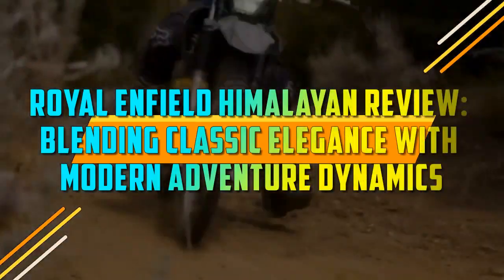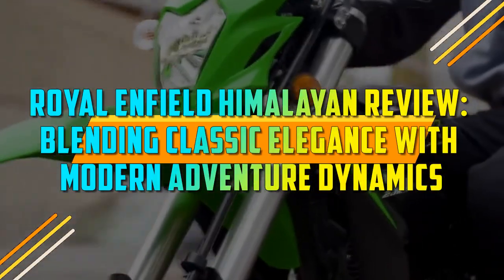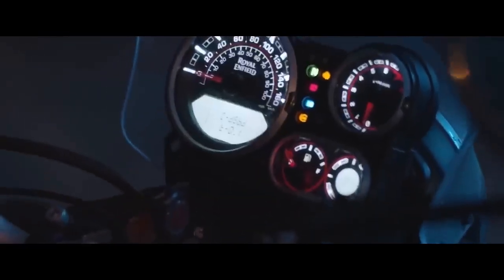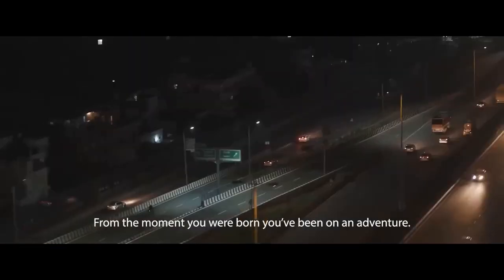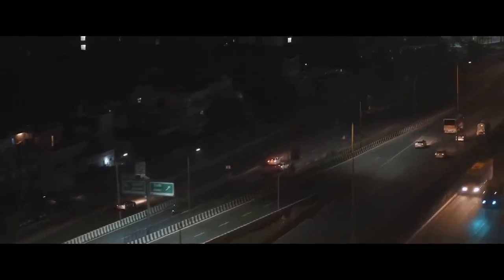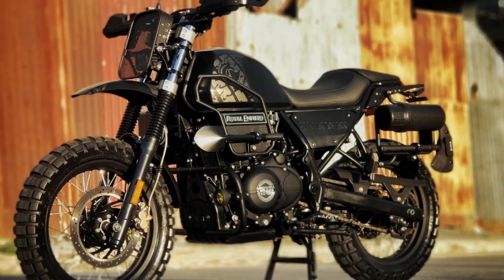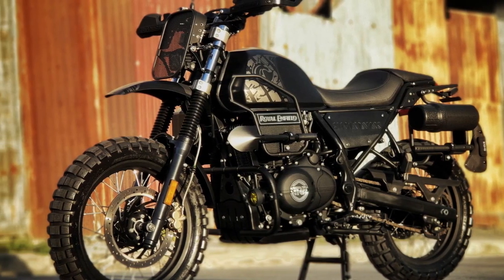Royal Enfield Himalayan Review: Blending Classic Elegance with Modern Adventure Dynamics. The Royal Enfield Himalayan has captured the hearts of motorcycle enthusiasts around the world with its rugged charm and timeless design. As an adventure touring motorcycle, it promises to take riders on unforgettable journeys, offering a unique blend of classic aesthetics and modern functionality.